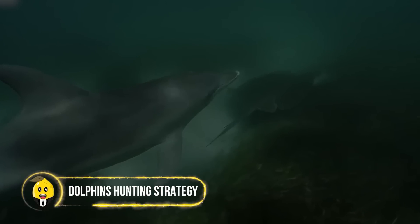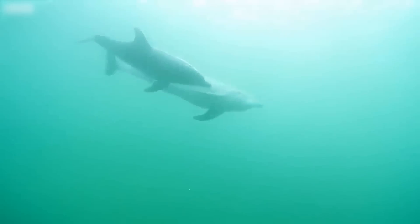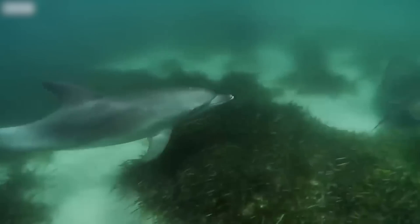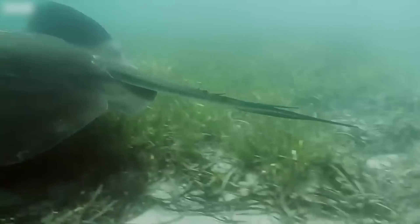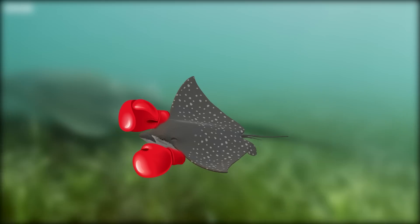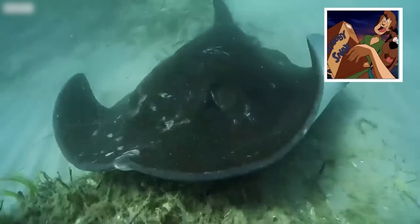Dolphin's Hunting Strategy. Although quite capable of finding their own food, these formidable dolphins have taken a lazier but smarter route. They encircle and follow a massive stingray, which is capable of knocking them out with a single blow. These dolphins rely on the stingray's amazing ability to sniff out food.